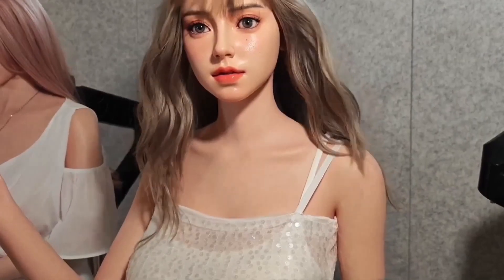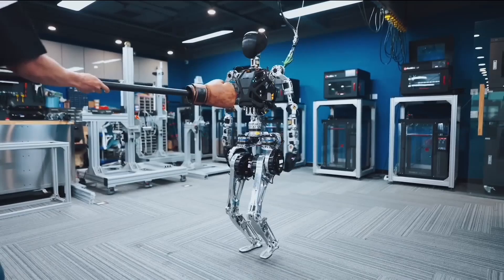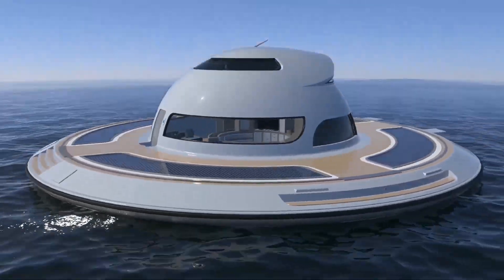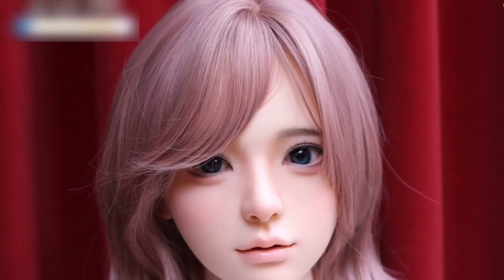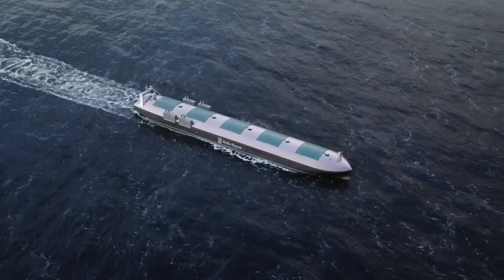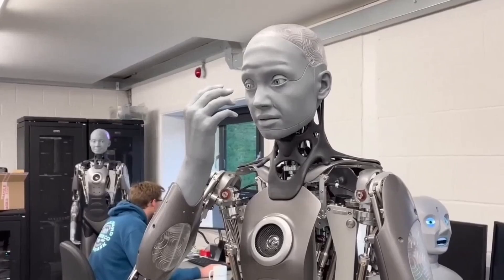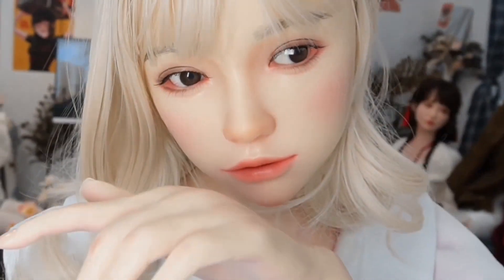Robots are no longer the stuff of sci-fi. They're real, they're crazy, and they're going to blow your mind. From jaw-dropping humanoids to crazy floating houses and AI robot dolls that look so realistic you won't believe it. Buckle up as we introduce you to the most outrageous, mind-blowing robot designs redefining technology, luxury, and human relations.